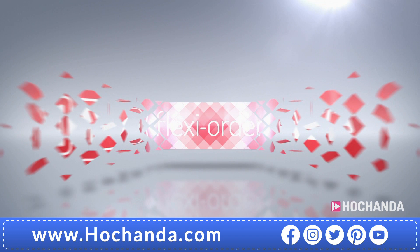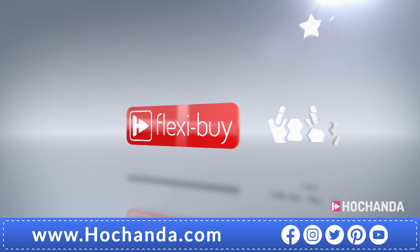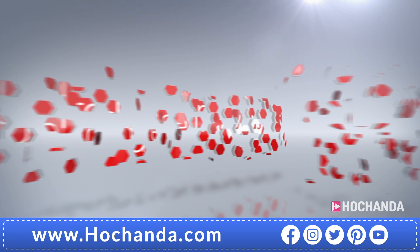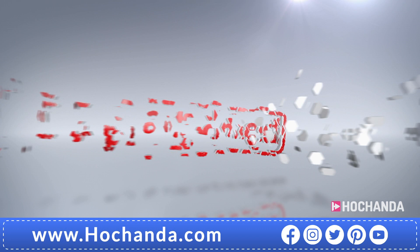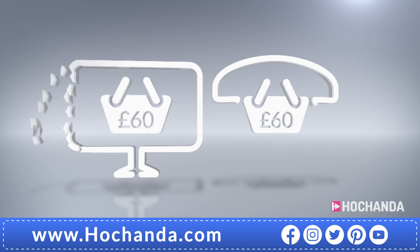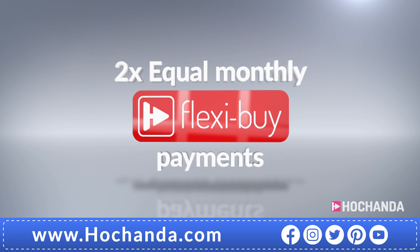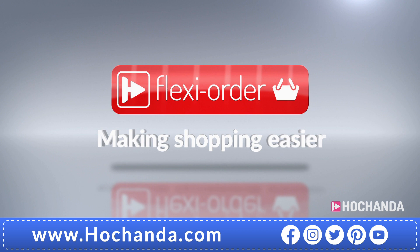If you're spending 60 pounds or more it opens up a flexi basket. When you place an item on flexi buy in your basket you qualify for flexi order, which means any other items you add will also be included in your flexi buy payments, letting you spread the cost over multiple monthly payments. After your first payment is made, your entire order will be dispatched.